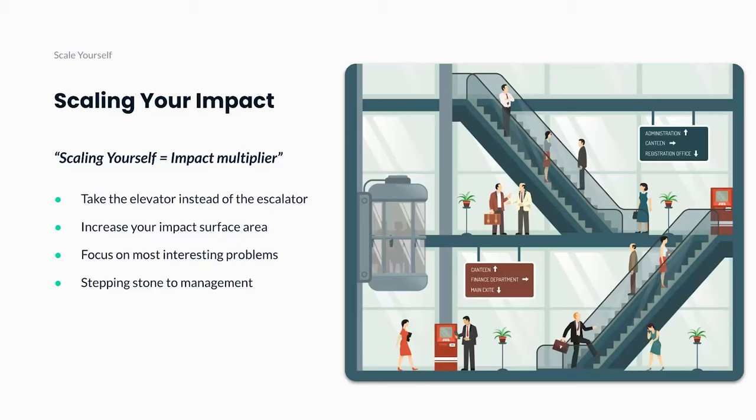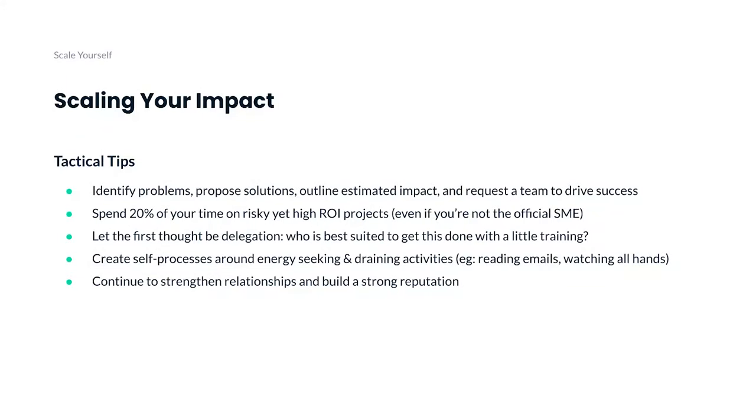As you get comfortable mastering the skills and building a reputation, it's all about scaling your impact and doing more of it with a team. I like to think of this as an impact multiplier — like taking the elevator versus the escalator. It increases your impact surface area, you own more scope, you focus on the most interesting problems, and it's a great stepping stone to management.